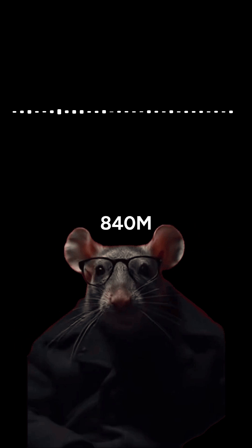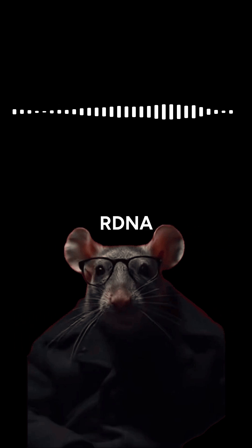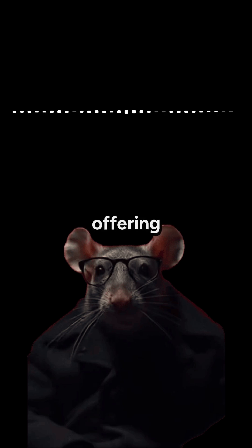The integrated graphics is a Radeon 840M GPU with RDNA 3.5 architecture, offering 4 compute units and up to 2.9 GHz clock, sufficient for light gaming and everyday graphic tasks.